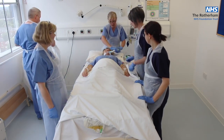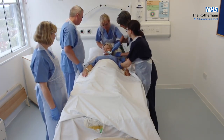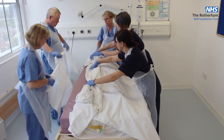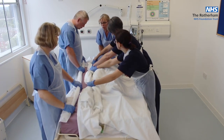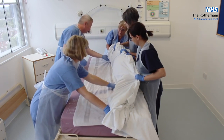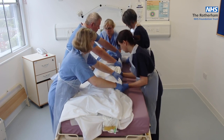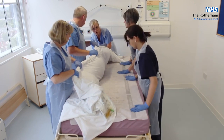The trainer then begins the practical demonstration, directing the team through the turning sequence. On command: ready, steady, roll — repeated several times to move the mannequin through the staged positions of the proning procedure.